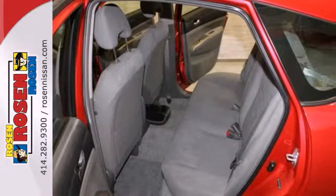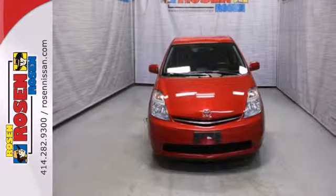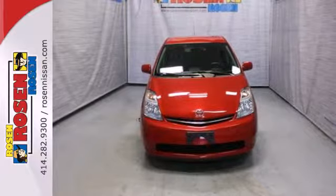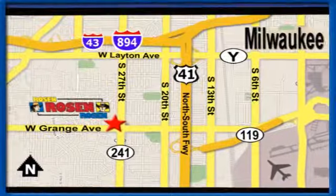From outstanding efficiency, to a stylish look, and a long list of features, this Prius is a great value. See it for yourself today. No pressure, no games, no aggravation. That's Rosen Nissan Kia. We're conveniently located just west of Mitchell International Airport at 5505 South 27th Street.